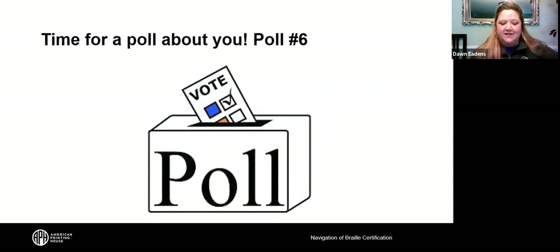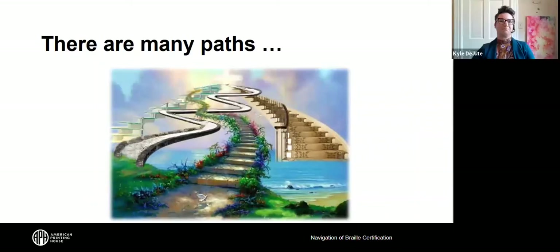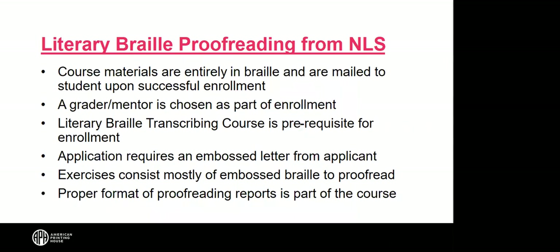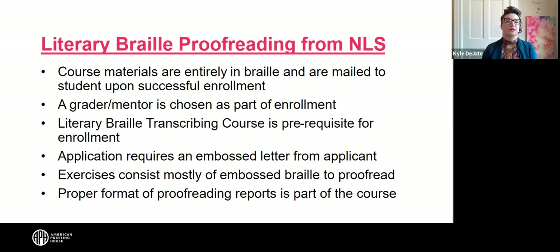There are quite a few questions in the chat. The last five minutes will be dedicated to Q&A. For the NLS Literary Braille Proofreading course, you would cite the Rules of UEB and Braille Formats 2016 as the primary sources in proofreading reports. If you live in the United States and get certified through CNIB, it will be recognized in the U.S. There is currently no U.S.-based national certification for UEB math science. The only available UEB math science certification is from CNIB — a letter of proficiency — and it is recognized in both Canada and the U.S.